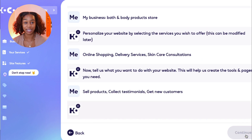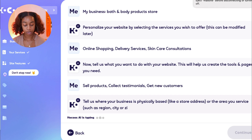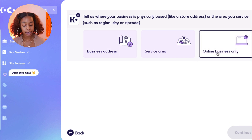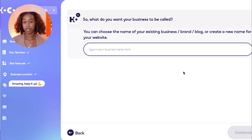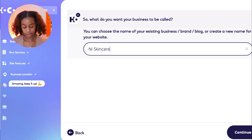We're almost done. Tell us where your business is physically based — a store address, or an area and service such as region, city, or zip code. Enter your business information if you're selling at a physical location. If not, go ahead and select online business only. Next, what do you want your business to be called? I have a video showing you how to generate business names — linked below. For this example, let's just do Nine Skincare.